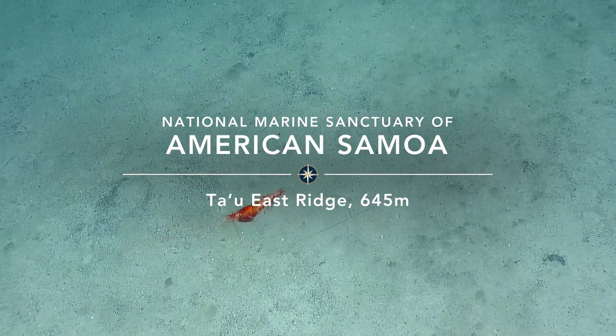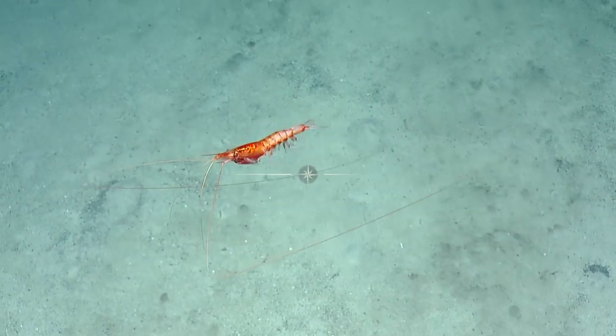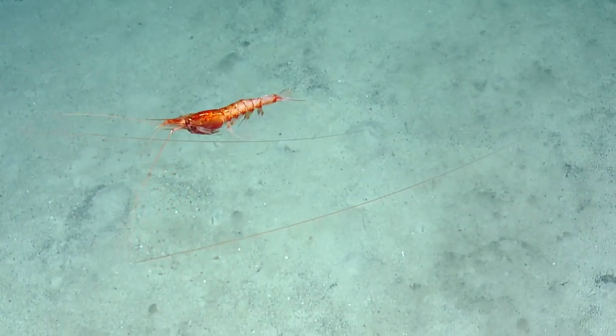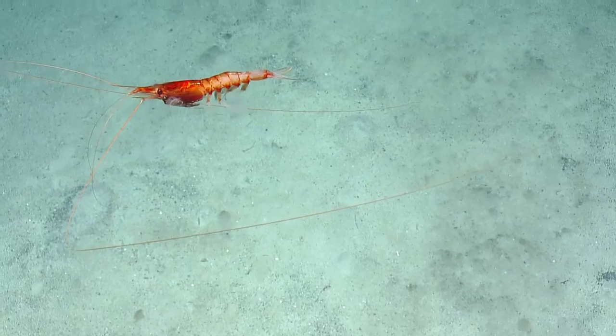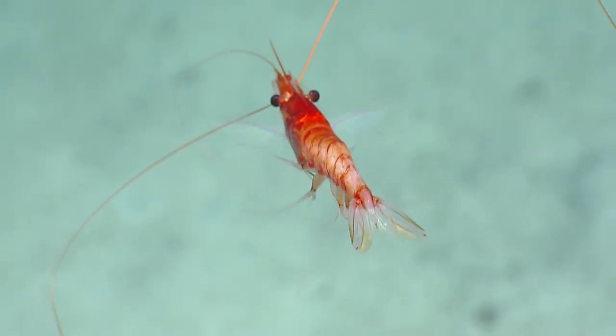Oh there we go. Hey Shrimpy Shrimp! Doesn't it look like a puppy dog when you're holding it? Yeah, above water and they're pretending to swim. Beautifully done.